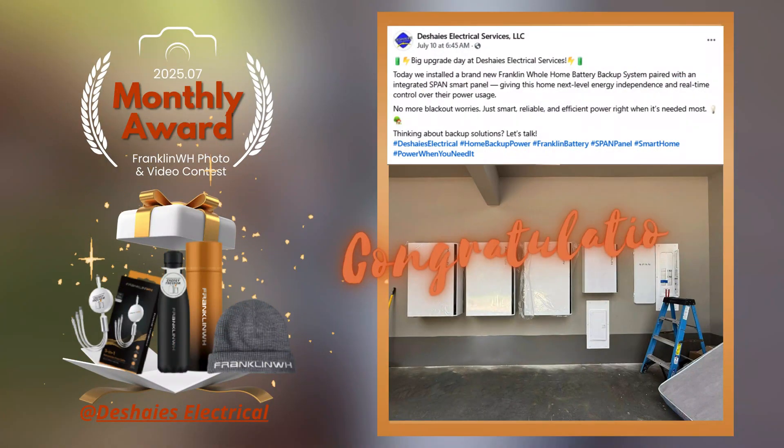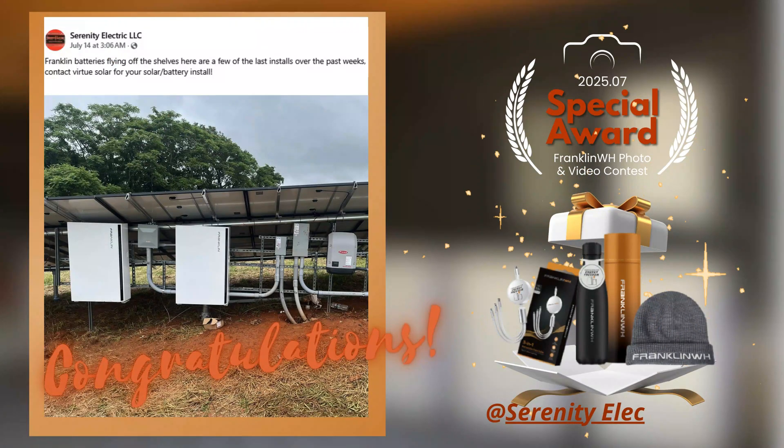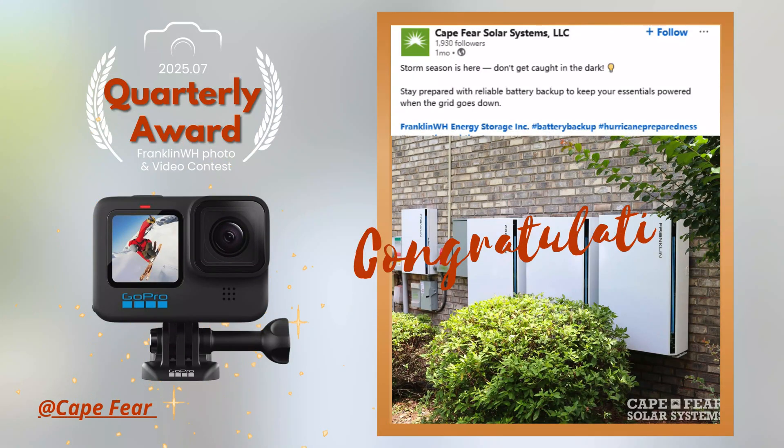Big congrats to DeShay's Electrical Services LLC and Serenity Electric LLC, winners of our monthly award and special award. You'll each receive a FranklinWH gift package as a token of our thanks for your consistent posts and real installation highlights. This quarter, the GoPro grand prize goes to Cape Fear Solar Systems, LLC.